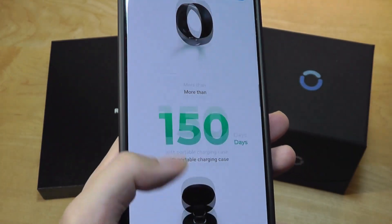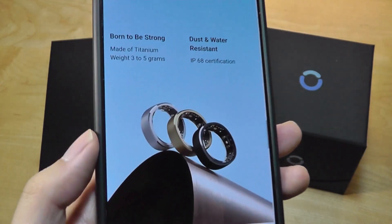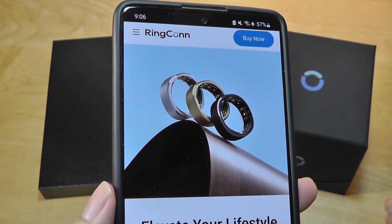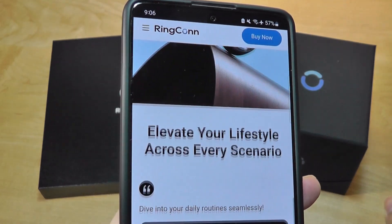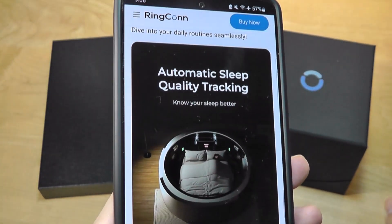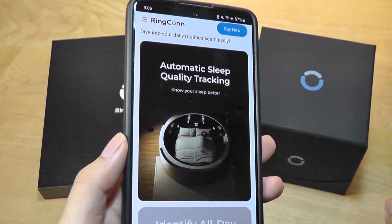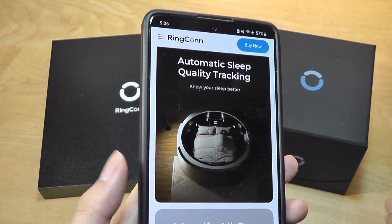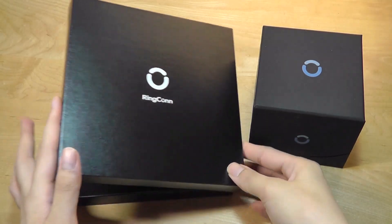It comes in three color variants — there is a black model, and you can also pick between gold and silver. Depending on the size variant, it weighs between only three to five grams, so ultra light. Tracking is automatic for everything; you don't have to press any keys, and it even tracks naps you take during the daytime.